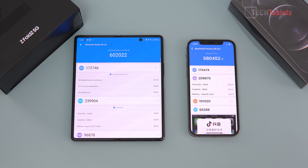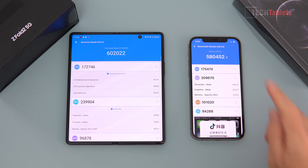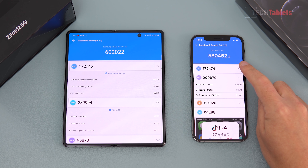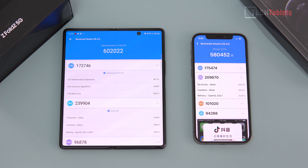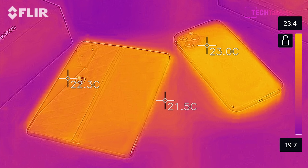Before jumping into gameplay, we're getting a baseline Antutu score, and I'll run it again after one hour of intense gaming with Genshin Impact on maximum settings. The iPhone 12 Pro scores just under 600,000, and the Samsung Galaxy Z Fold 2 scores just over 600,000. The Z Fold 2 has eight cores with the Snapdragon 865 Plus, while the iPhone has six cores with the Apple Bionic A14 on a five nanometer process. We'll also get a baseline on our thermals.